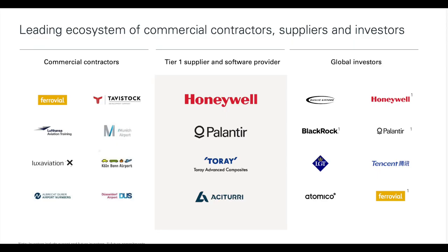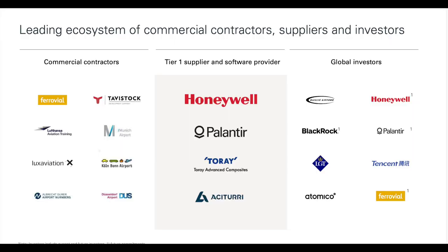Lilium has teamed up with some pretty big players. They are partnered with Palantir and Honeywell, and they have Baillie Gifford, Honeywell, Palantir, BlackRock, and Tencent investing in them as well. I believe Tencent will help them eventually move into the China market one day. So they have a lot of room for growth and potential with all these heavy partnerships.